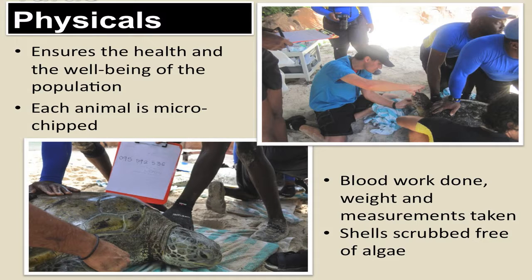Here you will see our turtle physicals. We try to keep our animals nice and healthy. We have a vet up in the corner just checking them out. All of our turtles that are on display — the green sea turtles — are microchipped, and we also do blood work on them and take measurements and weight. We also scrub their shells free of algae. It is an open-air lagoon, and from time to time the algae gets packed on their shells, and we want to make sure that it's nice and clean for them.